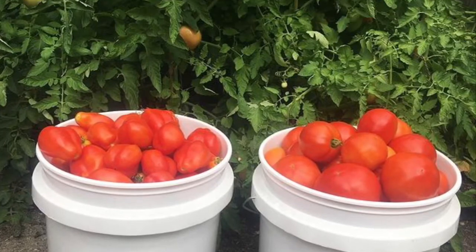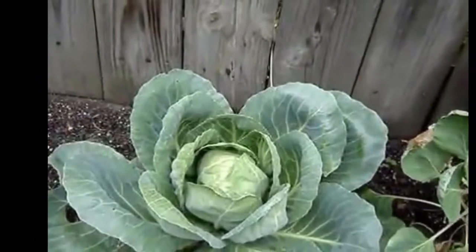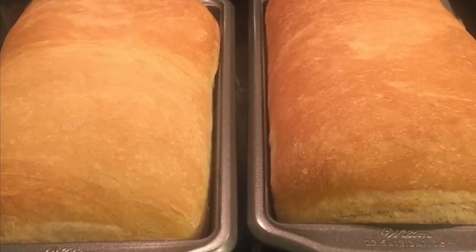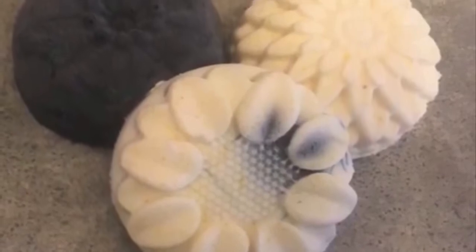I have done an inventory of my long-term storage preps, my short-term storage preps, my bug-out location storage preps, and my working pantry storage preps. And I wanted to do an inventory of my fridge and my freezer.